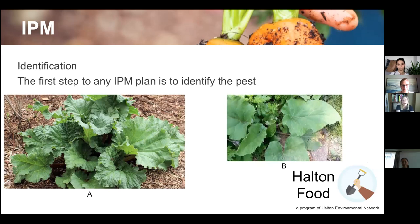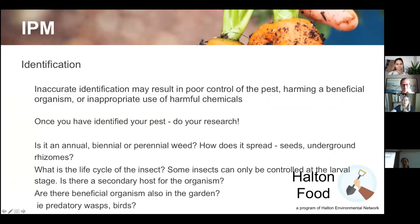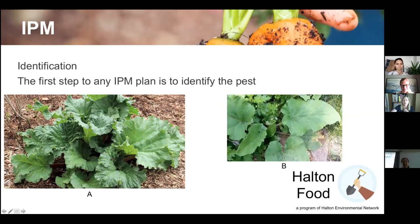The first step of IPM is identification. In the chat box, which one is rhubarb — A or B — and which one is burdock, that common weed with the burrs that cling to your clothes? A is definitely the rhubarb, but the leaves are very similar. I've gone for walks with people who thought wild rhubarb was growing in the woods, but it was actually burdock — eventually it gets those stalks with the burrs.